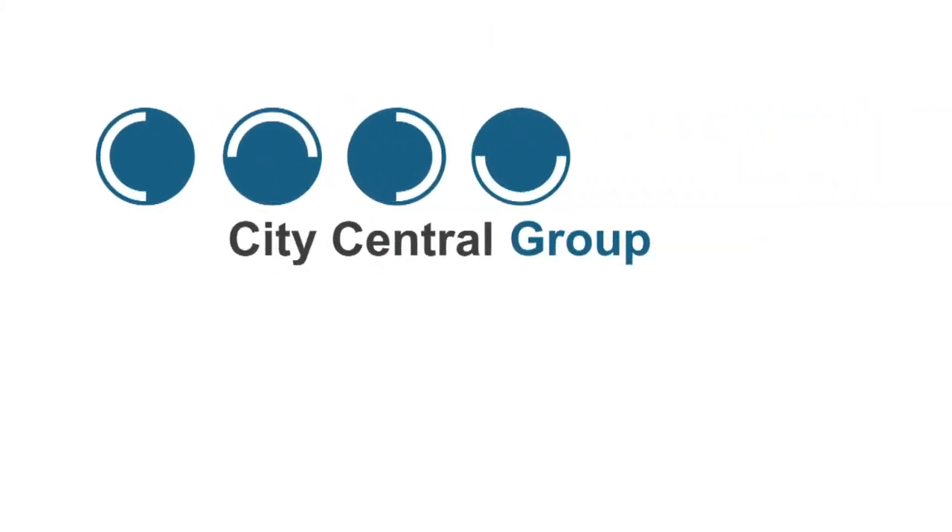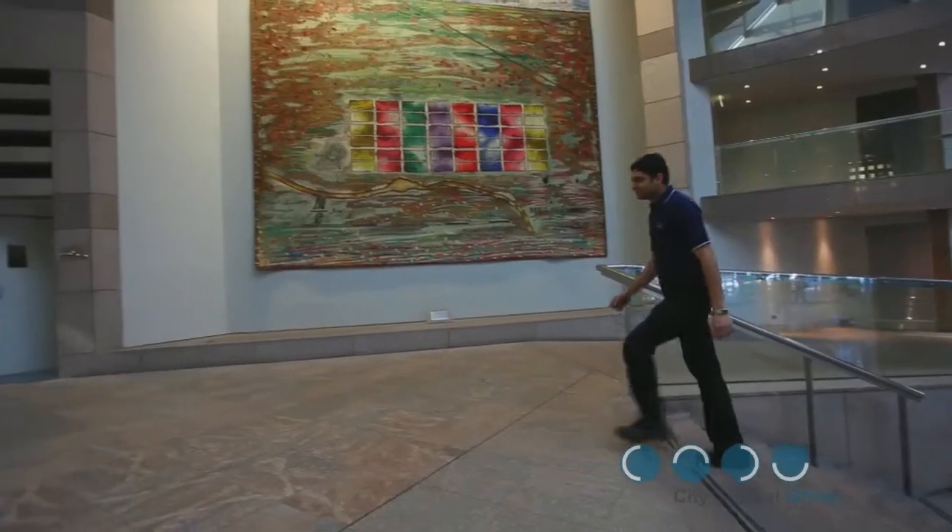We're going to look at 10 key areas that relate to working safely in the City Central Group environment. But just before we do, I want to run you through a few points regarding your normal working day.